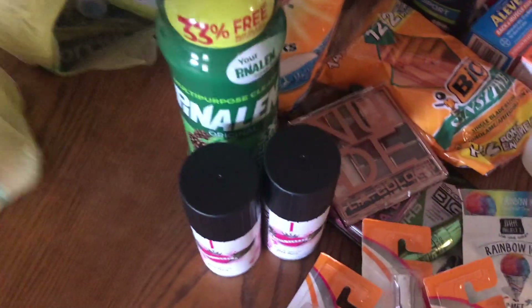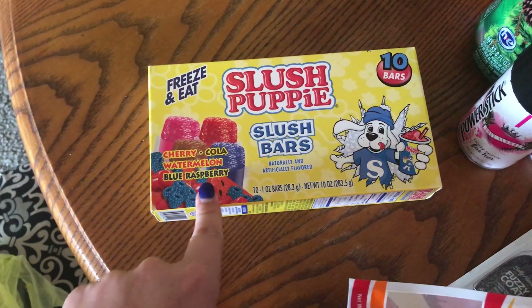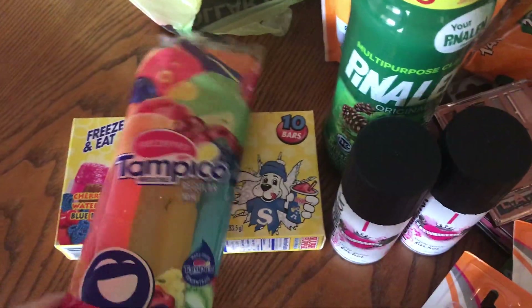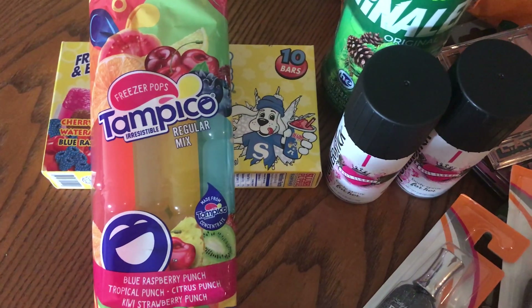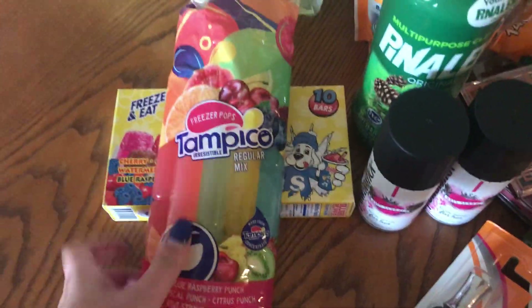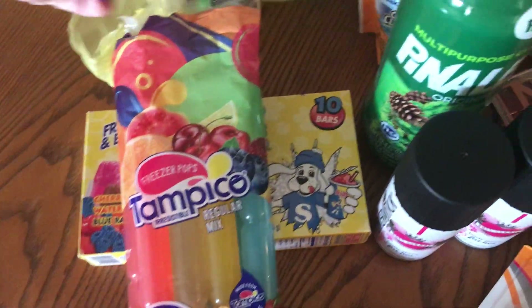I got the kids some Slush Puppy slush bars with cherry cola, watermelon, and blue raspberry — there are 10 in the pack and they were a dollar. And who remembers these? The Tampico regular mix freezer pops with blue raspberry, tropical punch, citrus punch, and kiwi strawberry punch. I remember sometimes they weren't frozen yet and I'd just drink them!